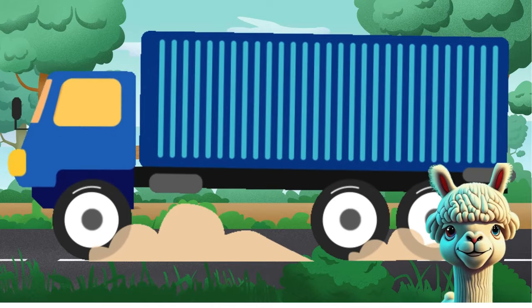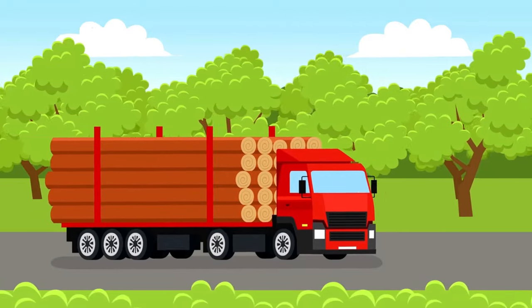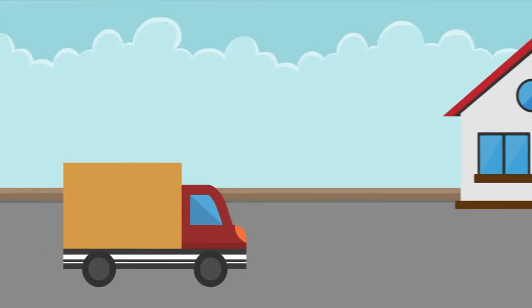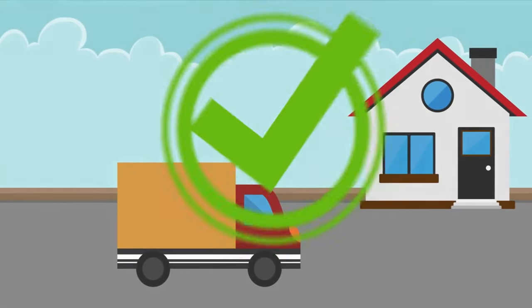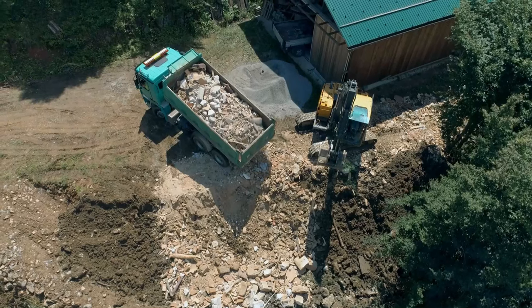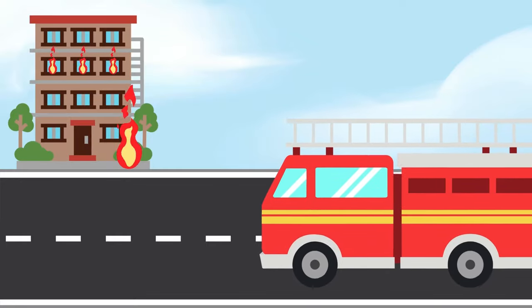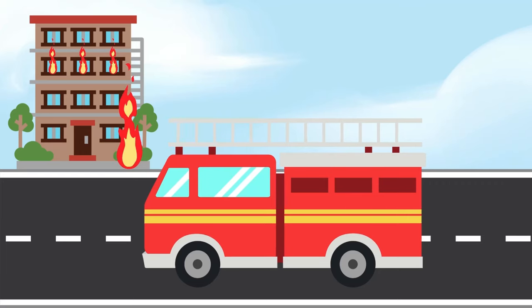Let's hit the road with a mighty truck by our side! Trucks are like the workhorses of the road, hauling goods and materials from place to place. From delivering packages to building skyscrapers, trucks play a vital role in keeping our communities running smoothly. When there's an emergency, fire trucks come to the rescue with their blaring sirens and flashing lights, rushing to the scene to extinguish fires, save lives and keep our communities safe!